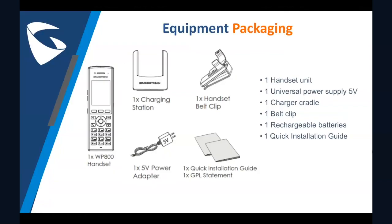Out of the box, you'd find the WP800 handset with a universal power adapter, one charging station, a belt clip to carry the WP800 around, two rechargeable batteries for longer use of the phone, and finally a GPL statement and one quick installation guide to walk you through the steps of how to set up your WP.